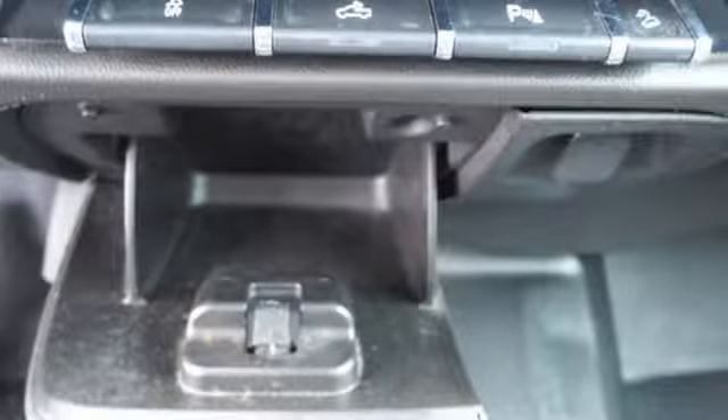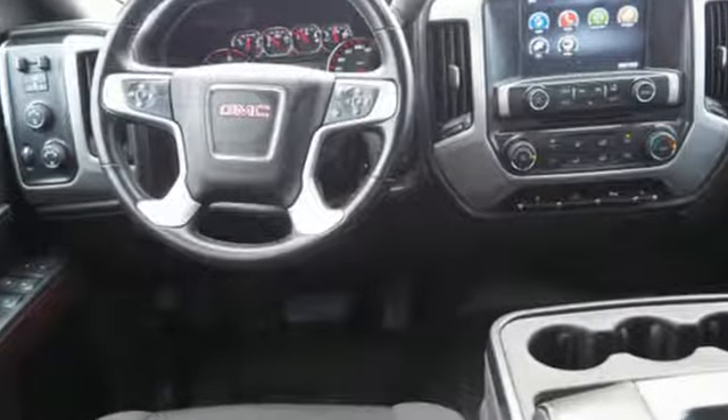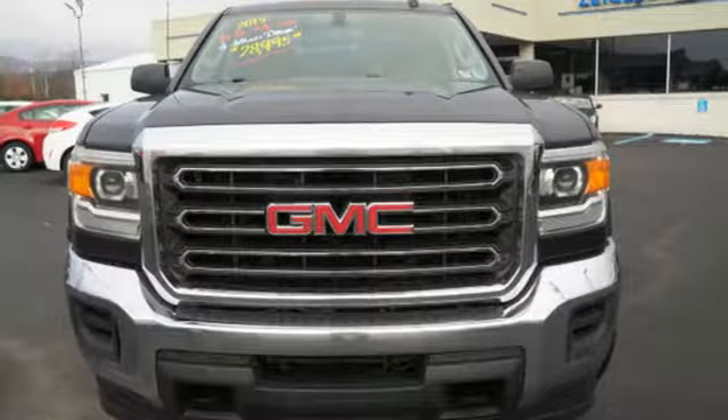TruckTran calls it a truck with class-leading power, efficiency, and smarts. GMC — it's not just a vehicle, it's a professional-grade tool. You'll never know until you try. Test drive it today.